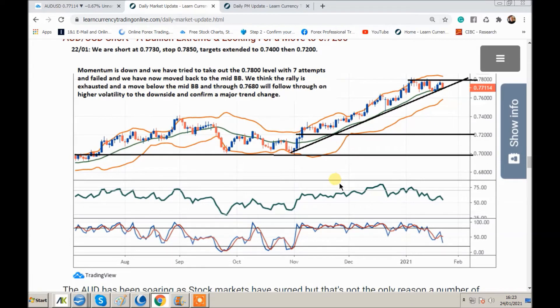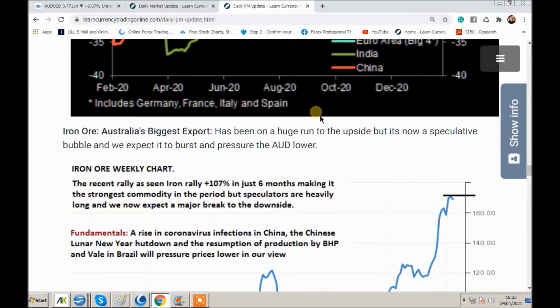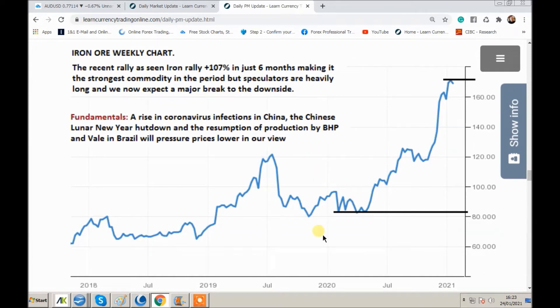Our next pair is AUD USD. This has been a huge uptrend. I want to show you something very important to keep an eye on — this is iron ore. Iron ore is obviously the major export of Australia. Look at this rally: it's 107% in just six months — the strongest commodity in the period. But speculators are really heavily long, and we expect speculators to come out on stop. This is a weekly chart. You can see a kind of double top coming in on the daily chart. So if you're looking at AUD USD, you should be looking at iron ore.